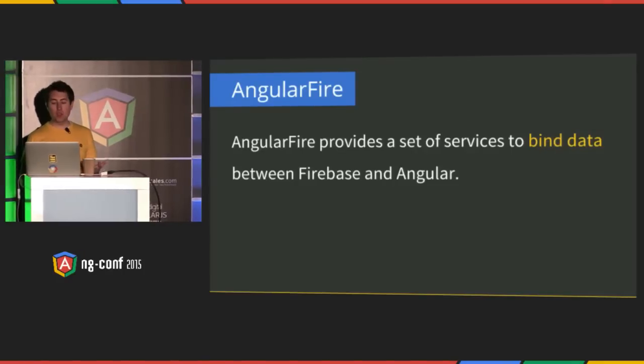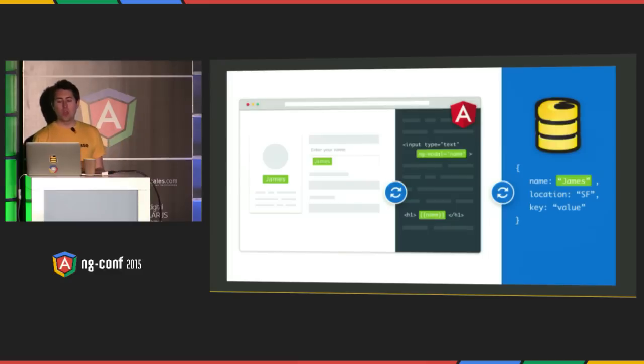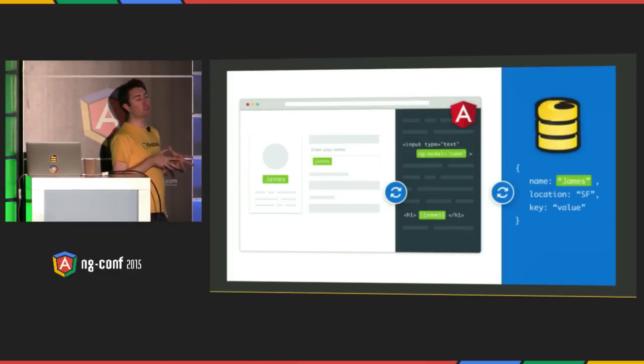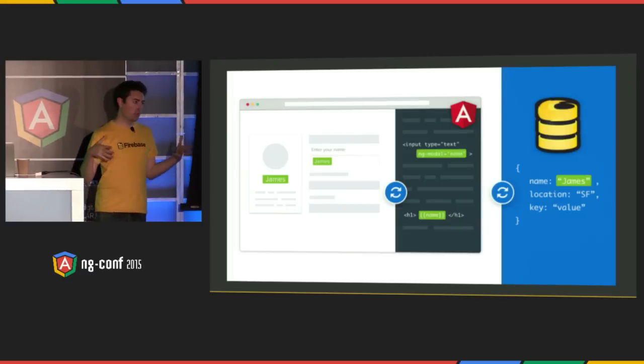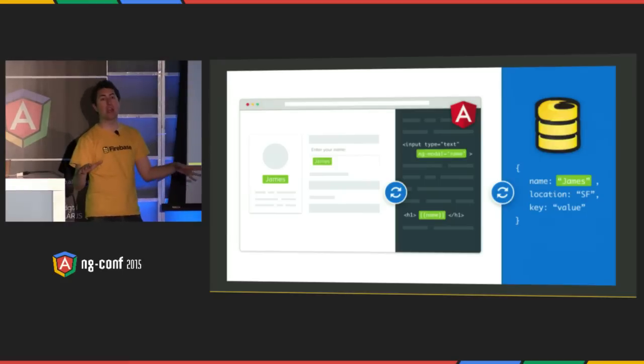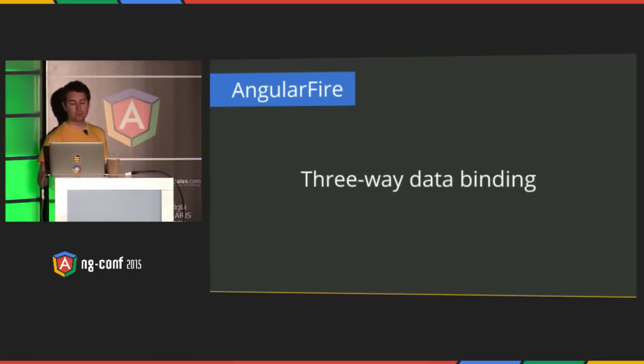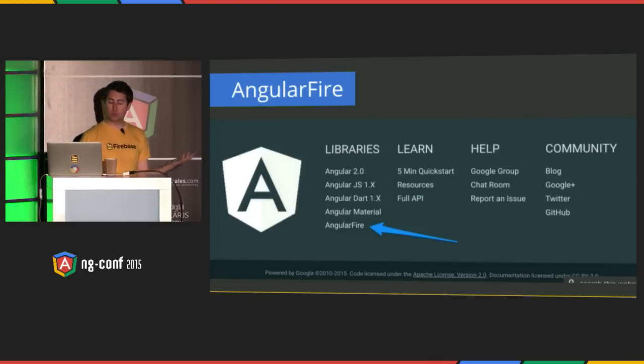Now let's talk about how Firebase integrates with Angular. We do it through a library called Angular Fire. Angular Fire is a set of services that help you bind data between Firebase and Angular. Angular is known for its two-way data binding — you bind your view to your JavaScript models. Angular Fire takes it one step further: we actually bind your JavaScript models to the Firebase database. And since the Firebase database synchronizes to all clients in real-time, whenever one of your end users changes their view it syncs to Firebase, and that view change is reflected to every other person using the app. We call it three-way data binding. You can find Angular Fire on GitHub — it's an open source repo.